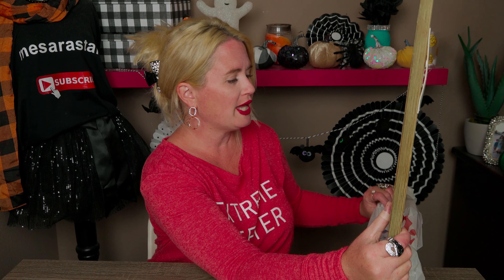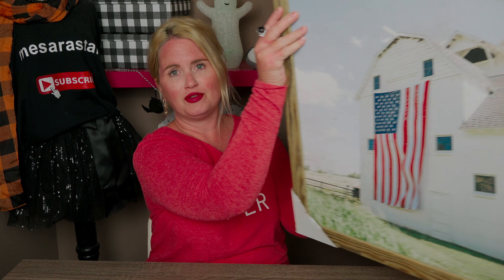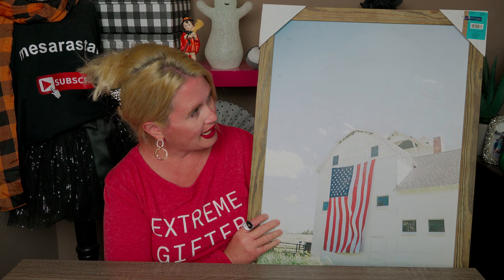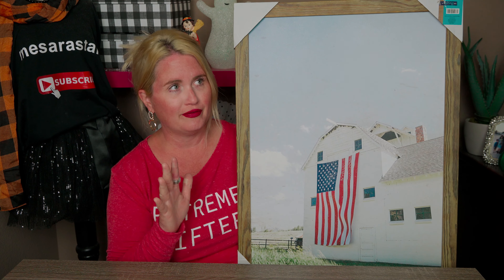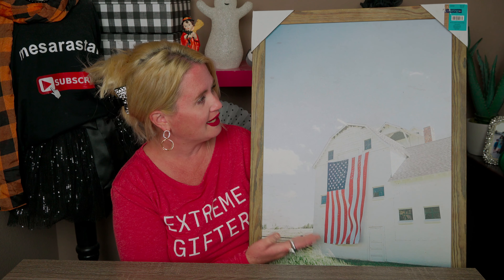The first thing I got was this big picture here. It's a beautiful farmhouse-style piece. It was originally $39.99 and I got it for 90% off. I just love it — I love farmhouses and I think this will be great to put up during 4th of July. It's very patriotic and very farmhouse.